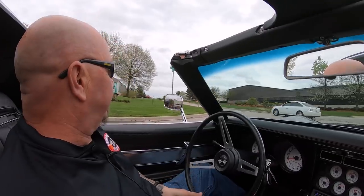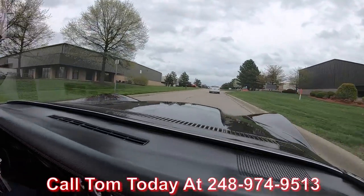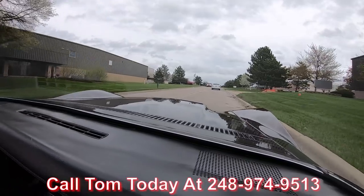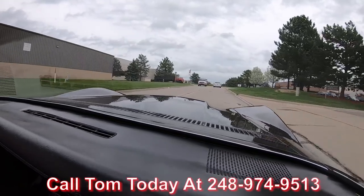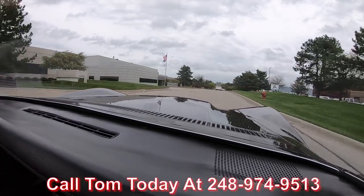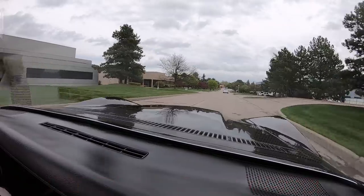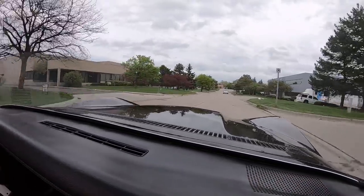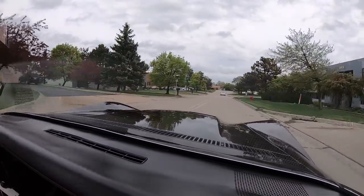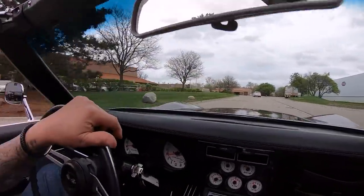Now at Vanguard Motor Sales, we can ship this car anywhere in the world. Just give us a call at 248-974-9513 — Tom will explain to you how easy it is to park this dream in your driveway no matter where you live. If you need help with financing, we can help out with that too — the bankers make it really easy. Tom and the bankers will take care of all the paperwork.